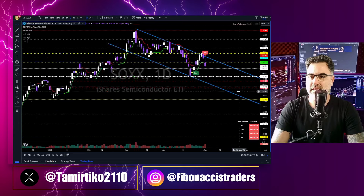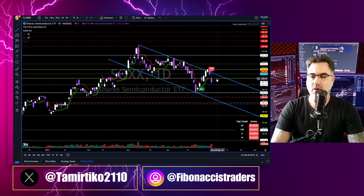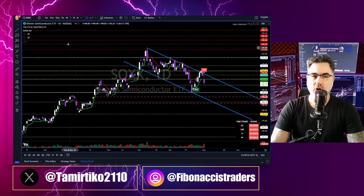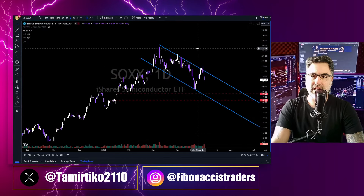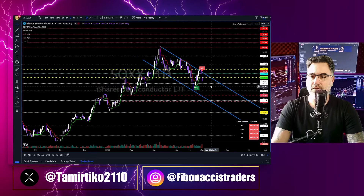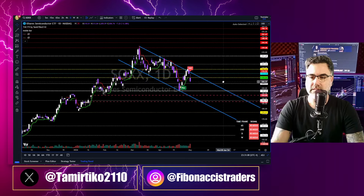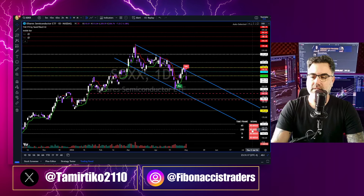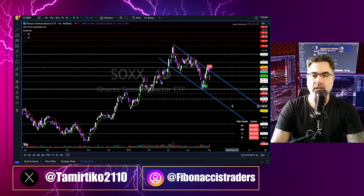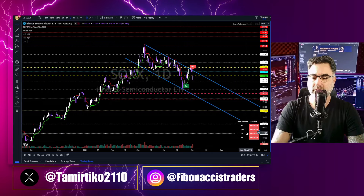SOXX is inside this downtrend channel, below the yellow zone. The 204 needs to hold; otherwise these two gaps to the downside at 193 and 187 will get filled. Bearish on all time frames. All you need to do is put the FTI on your chart — even if you don't know technical analysis, candlesticks, or trend lines. The FTI gives you all the support and resistance for future price action and tells you the sentiment across multi-time frames. If you want to go long on SOXX, just check the multi-time frame table — the answer is right there.